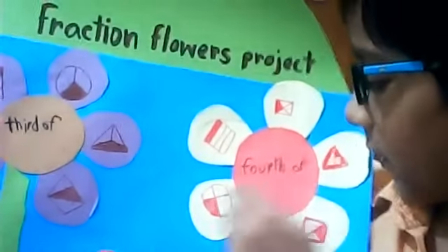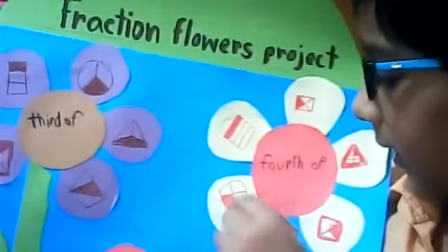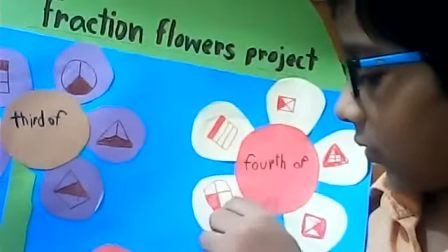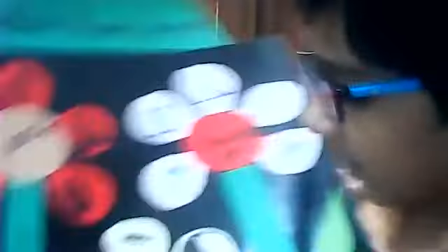Four off — four off means I took a pie, then I sliced it into four pieces, and I ate one. That means fourth. Here is fifth, sixth, and seventh.